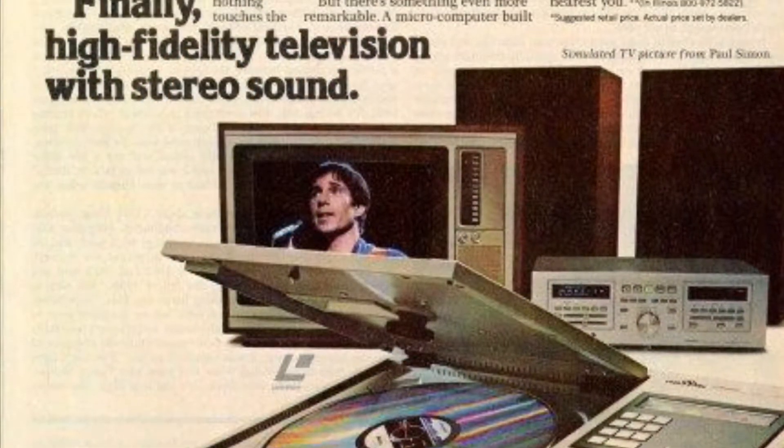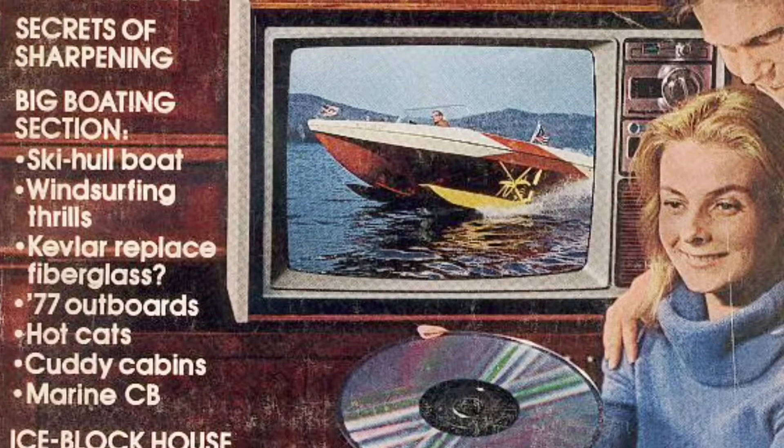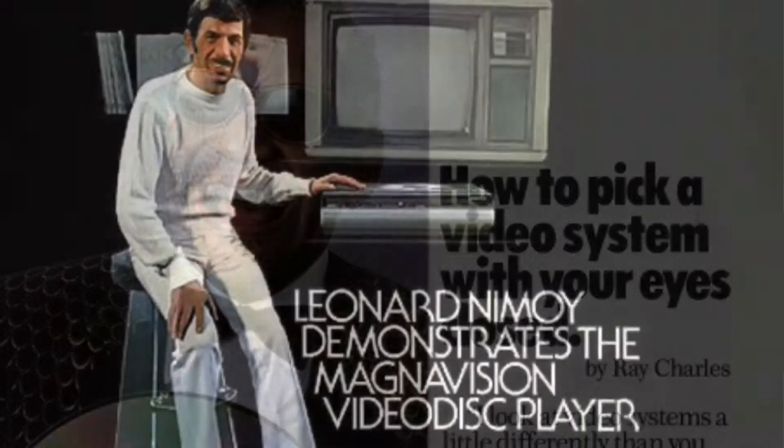During the year of 1978, a brand new home video option was born. This was Laserdisc. The Laserdisc player was first available on the market in Atlanta, Georgia on December 15th of the year 1978.